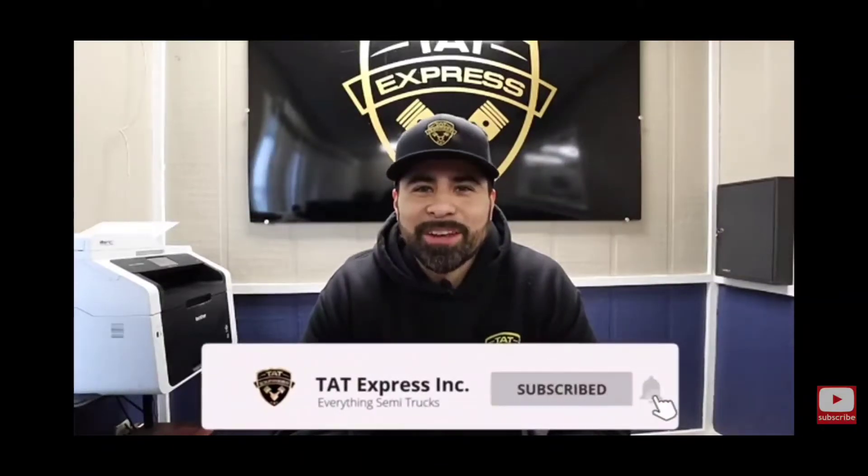We're going to go over the DD15 versus the Cummins ISX — which one is best? Make sure to subscribe and turn on that notification bell so you know when we release another video. If you have any questions or concerns about your truck, leave us a comment below and we'll be more than happy to help. Let's get right into this.